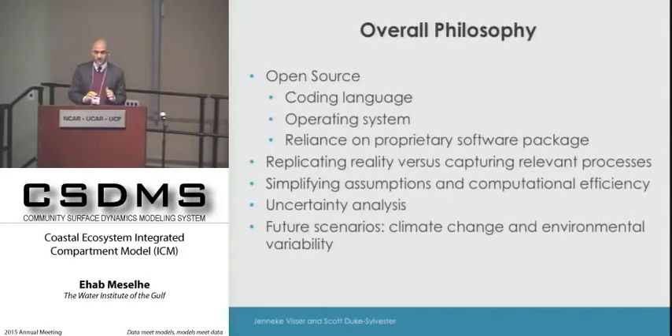The main idea from the very beginning is to develop something that can be shared and publicly available. We looked at using model languages that are available to the public, and we wanted to maximize diversity by making sure that the model could run on Windows platforms as well as Linux platforms.